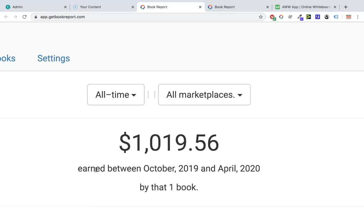In this video I'm going to show you one of my books that has now reached over a thousand dollars in royalties. This book was launched in October of 2019 and we're now in April 2020, and you can see that's just one book — that's $1,019 in royalties.